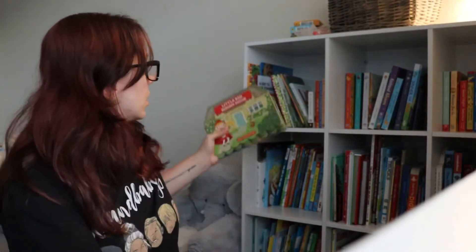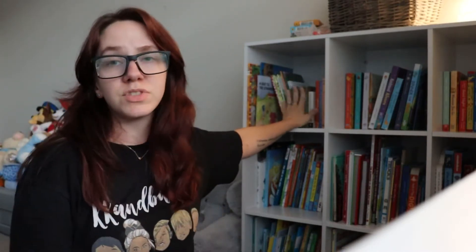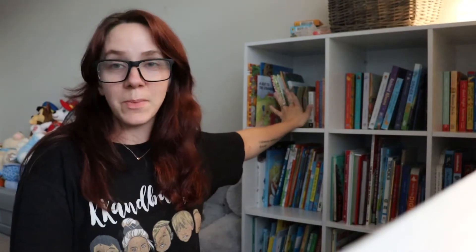I think he only needs a few more to complete that series, so he loves those books. For some reason he won't keep them on the shelf — they always have to be down on the carpet.